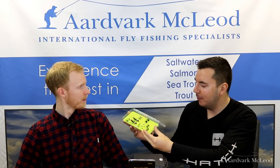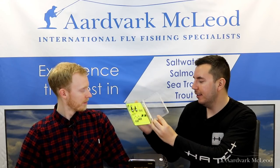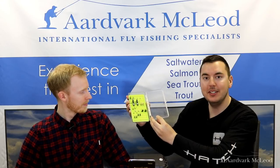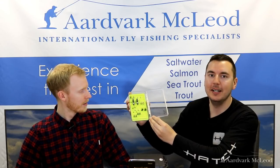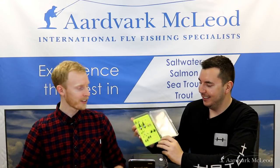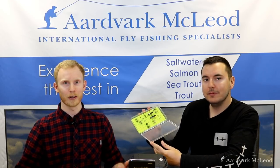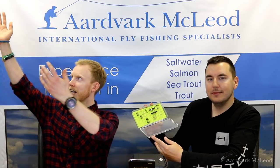If you'd like to win Alex's top 10 dry flies, simply leave a comment below, like and share our page, and we'll choose a winner in a week's time. Thank you, Kieran — that's great. We look forward to bringing you more videos next week, and if you'd like to see more content like this, please like and subscribe to our YouTube channel.